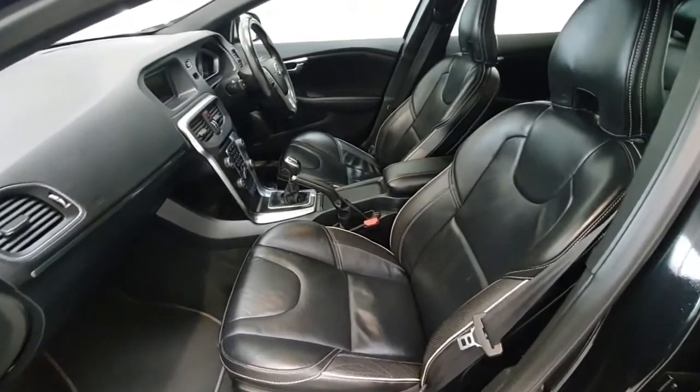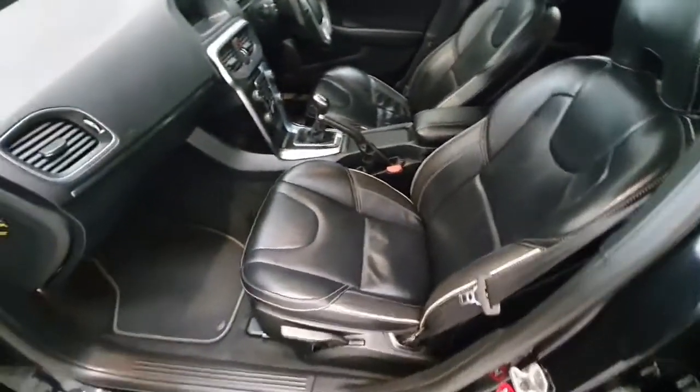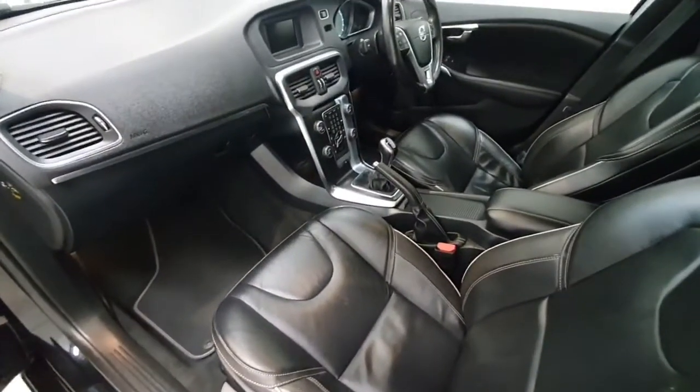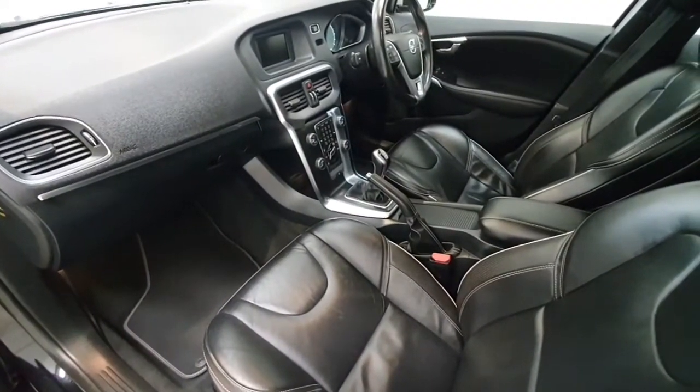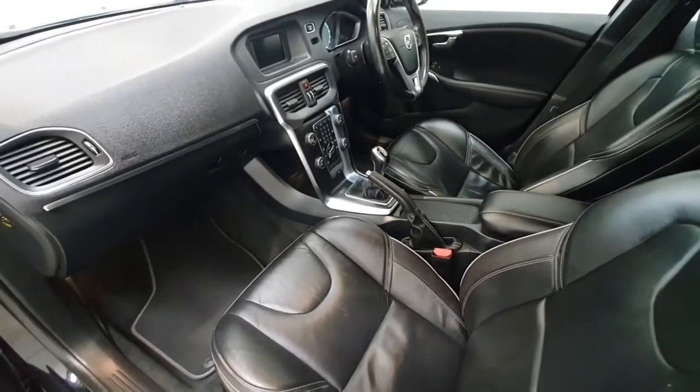Onto the interior of the V40, we can see it is finished with charcoal leather interior with white stitching. The vehicle is that six-speed manual, coming with Lexif Cruise Control, full Bluetooth capabilities, and dual climate control.